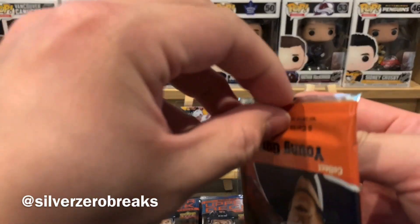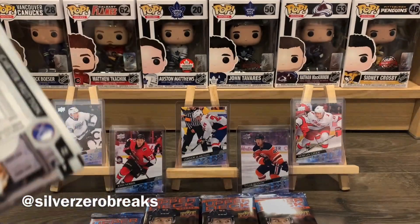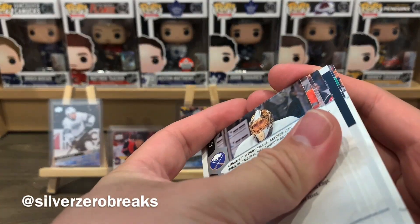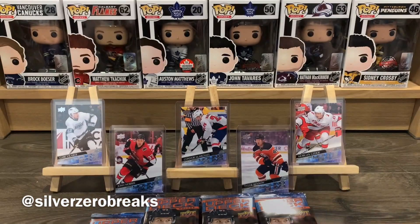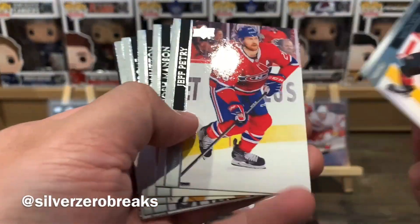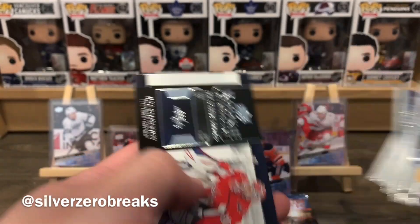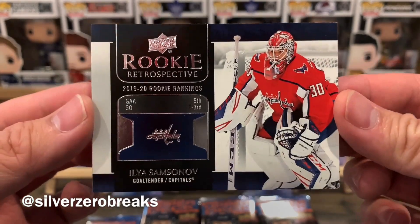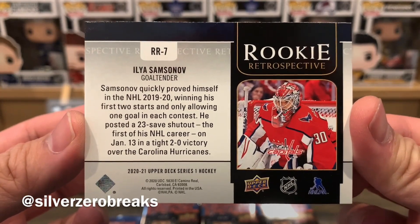I'm probably being overly ambitious wondering about another auto. Niches, Petrie, Manson, Hutton, Strome, Fox, Sagan, and we got a Rookie Retrospective of Ilia Samsonov — that's a good one. Ilia Samsonov Rookie Retrospective, very solid last pack in the first stack.